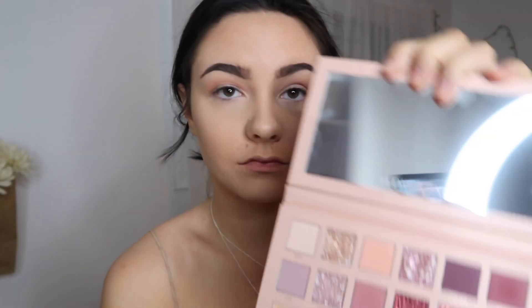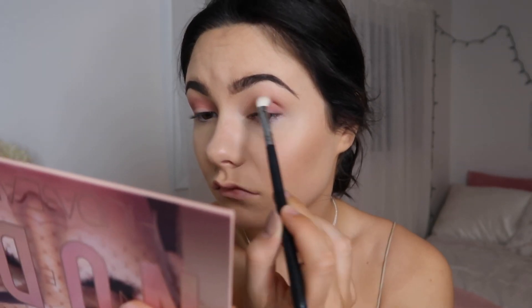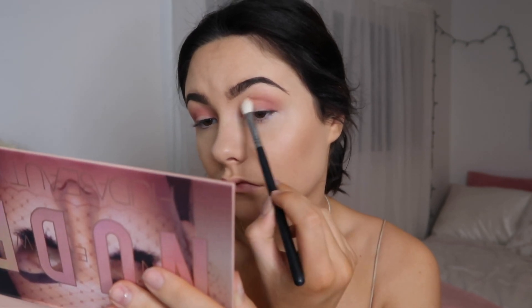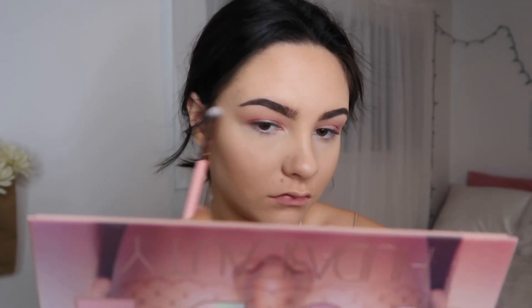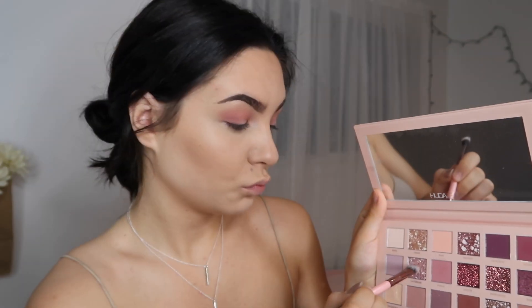Then with an even smaller brush from Morphe I'm going in with the pink shade called Tickle, putting this on the outside of my lid, blending that into my crease, and also doing the inner corner of my eye — just leaving that middle section open to do a little highlight effect. Then going in with a flat brush, dipping into Bear and Crave, putting this under my brow bone and also on the middle section left open from Tickle — this gives a highlight effect on the eyes to make the light pop off of it.